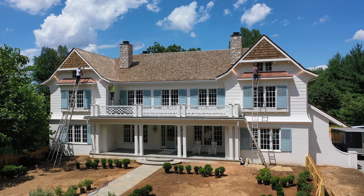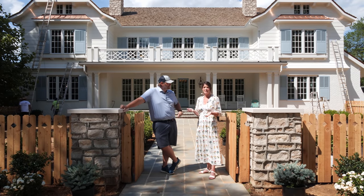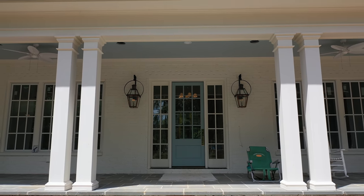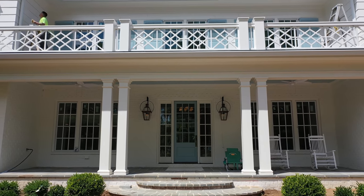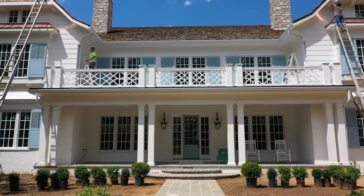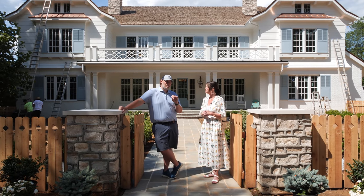What color did we go with on the shutters and front door? We ended up going with Sleepy Blue — it's so relaxing, like a lazy porch color. It's a Sherwin-Williams color, and I love it. I think it goes really well with our off-white; we went with Alabaster for the exterior brick and siding, and I think they're both complementing each other really nicely.